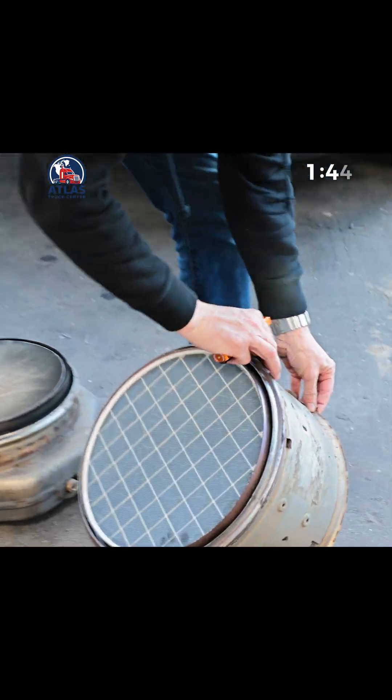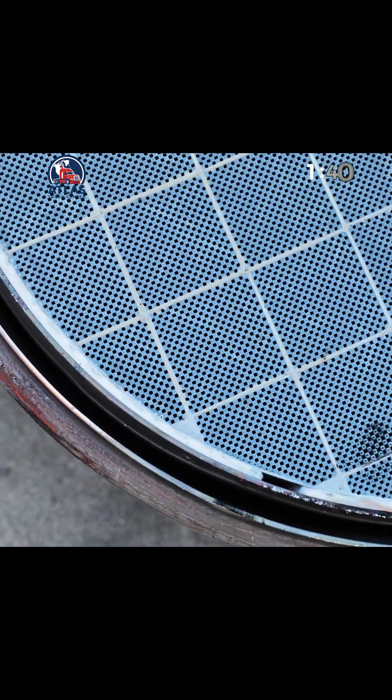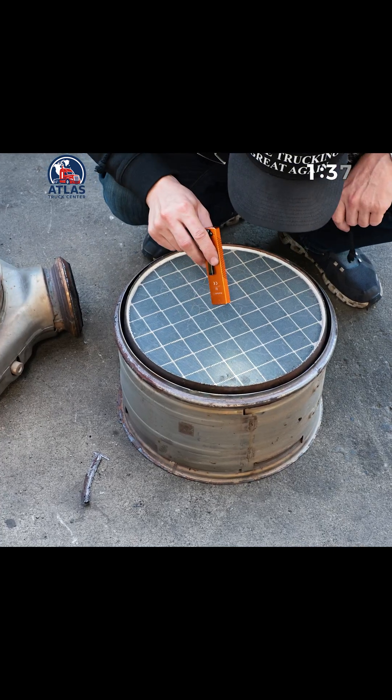You don't see it this bad too often, but yeah, this one's totally blocked. Let's flip it around and see what's happening on the other side. Gotta be careful not to crack it. Now we'll check for any cracks, but we'll send it out for cleaning anyway. It should clean up.